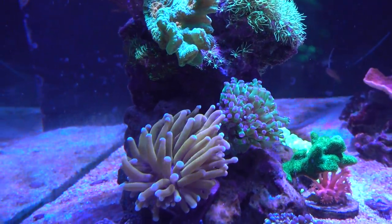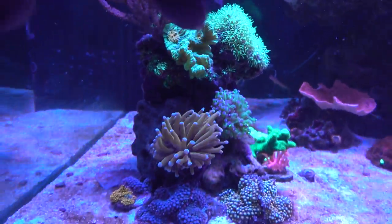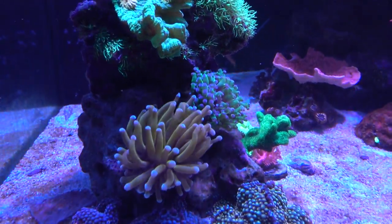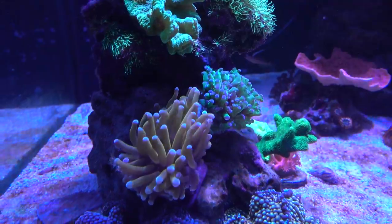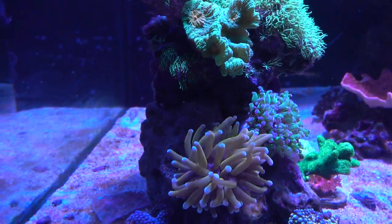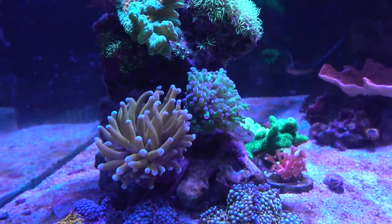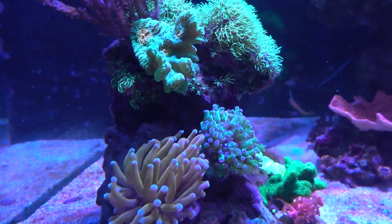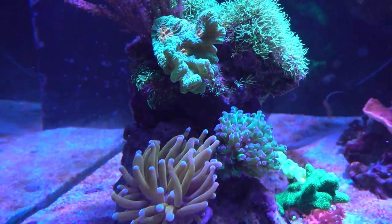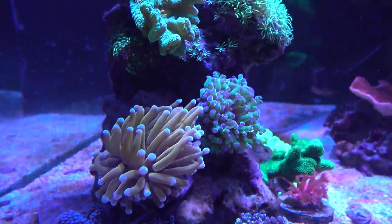From the frag fest I also got one head frogspawn, which I thought is kind of cool. I kind of shoved it in a hole in the front column, and the frogspawn and the gold torch are touching. I figured this may be okay because they're from the same family — a lot of people say frogspawn, torch, and hammer can touch and don't sting each other. So I'm trusting that advice and parking them right next to each other. So far so good — no problem. I will report back if I notice any territorial issue.